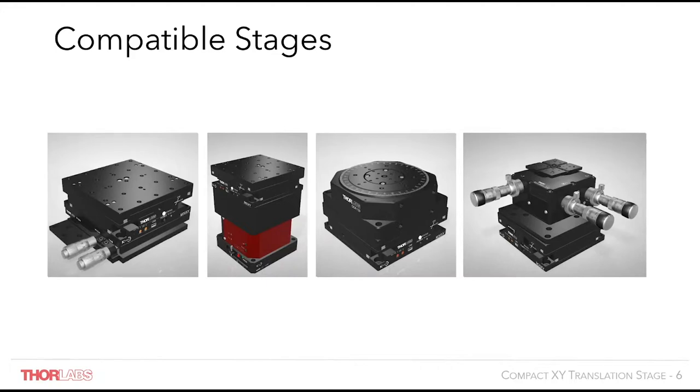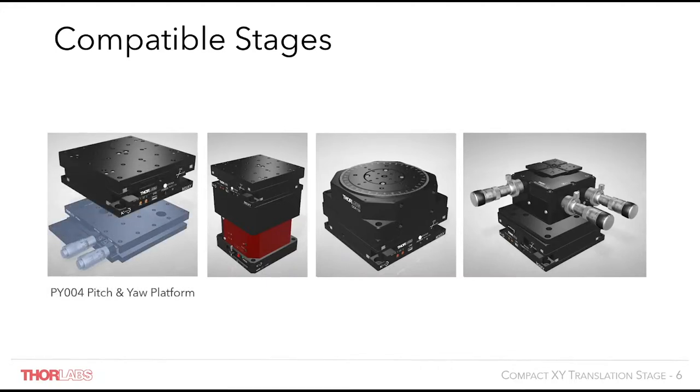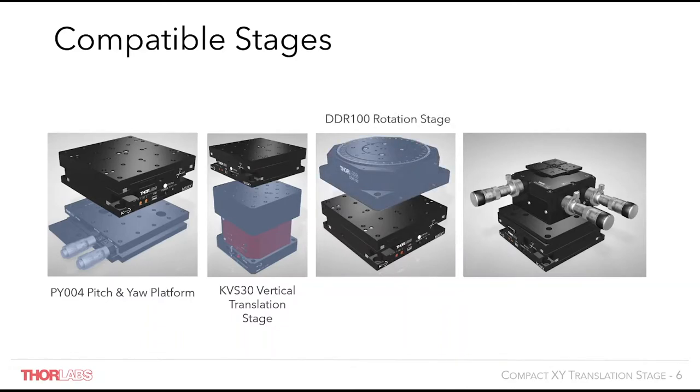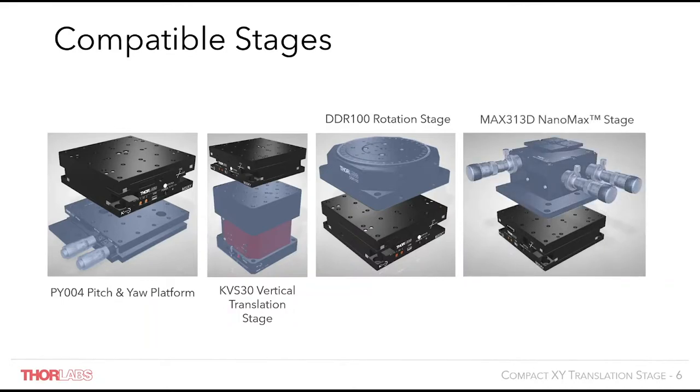The XY stage can be mounted with our pitch and yaw platform, the PY004, for additional pitch and yaw control. Alternatively, it can be mounted on the previously mentioned vertical translation stage, the KVS30, for additional control in the Z axis. It is also compatible with our DDR100 rotation stage, offering a rotational element to the X and Y travel. Finally, it is compatible with our 3-axis NanoMax range, allowing for 30mm of extended travel in X and Y on top of the 4mm of X, Y and Z travel from the NanoMax stage. An example application is for integrated photonic circuits, where the NanoMax offers fibre alignment and the new XY stage provides travel to move to the next fibre in the array.